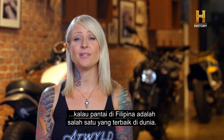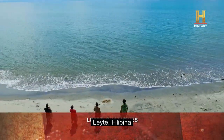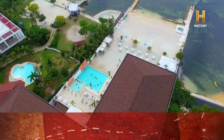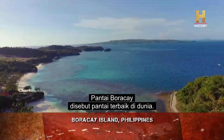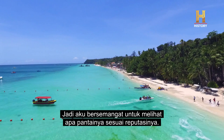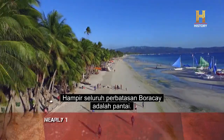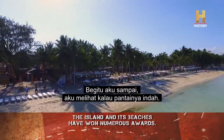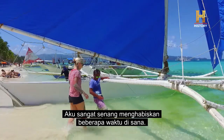I'd always heard, like many people, that the beaches in the Philippines are some of the best in the world. One of the most famous ones of all would be Boracay — Boracay Beach has been named the best beach in the world. It's supposed to be this beautiful beach and it's a party island, so I was excited to see if it could live up to its reputation. Sure enough, it did. As soon as I arrived, it was just beautiful — this crystal clear water is so enticing.